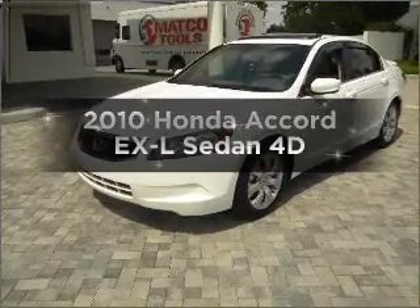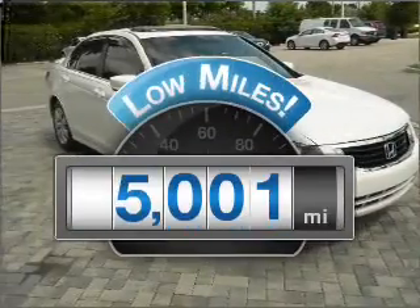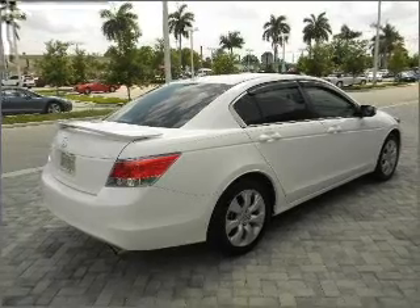Presenting the 2010 Honda Accord. This is the set of wheels you've been looking for. Why worry about high mileage? Choosing a ride with lower mileage is the right choice for your busy life, with a reliable engine connected to a smooth shifting automatic transmission.